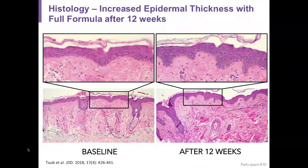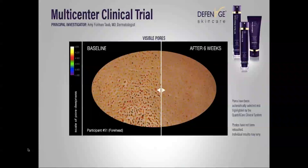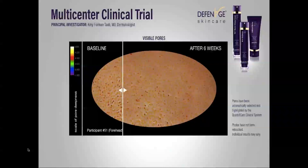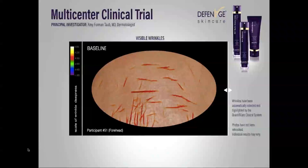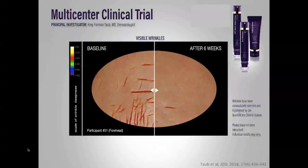Here is a measure of the increase in epidermal thickness with the full formula after 12 weeks. You can see the overall thickness of the epidermis increased, with formation of rete ridges — a sign of more youthful skin. As skin ages and atrophies, you see blunting of the rete ridges, and this finding was also seen at the six-week biopsy. You can also see the reduction in visible pores at baseline and after six weeks, and a reduction in visible wrinkles after six weeks. None of the photos have been retouched.